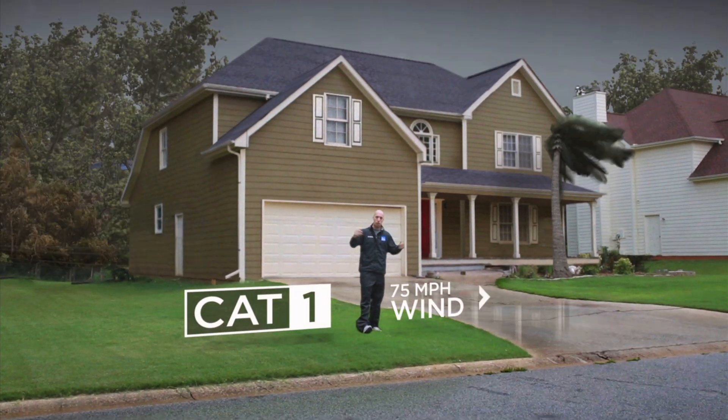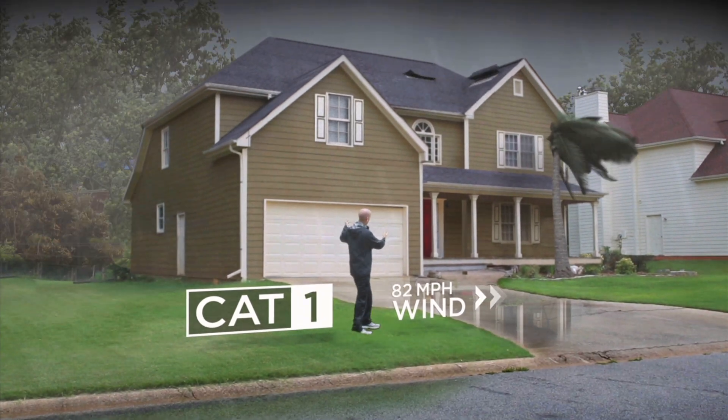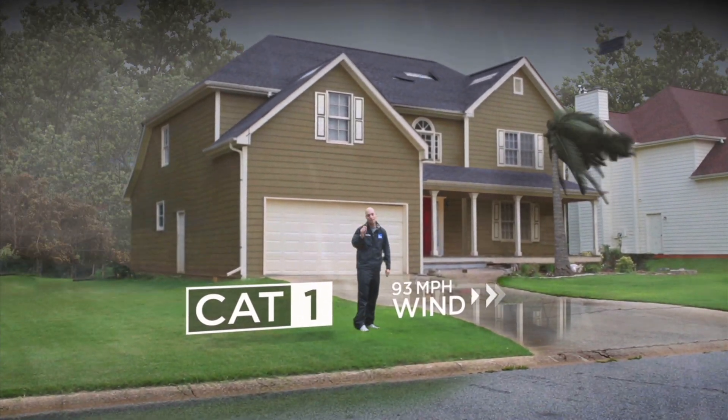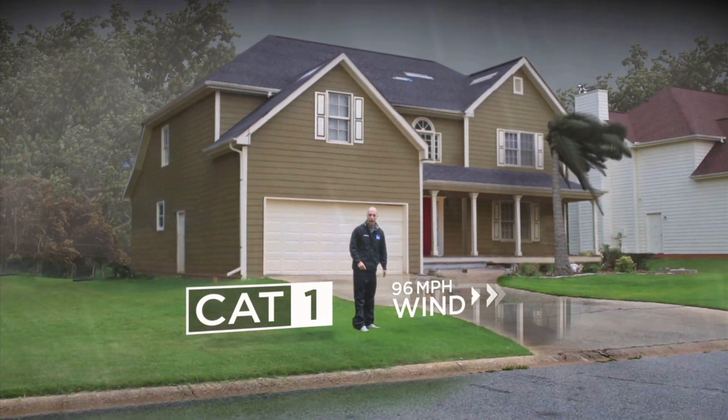Let's start off with a Category 1 storm, and the damage here is not too bad. A couple of shingles fall off, you can have some palm fronds bending in the wind, but everything basically remains intact.